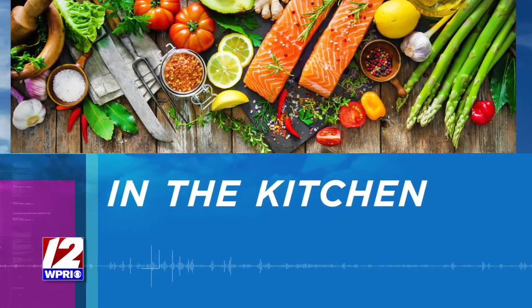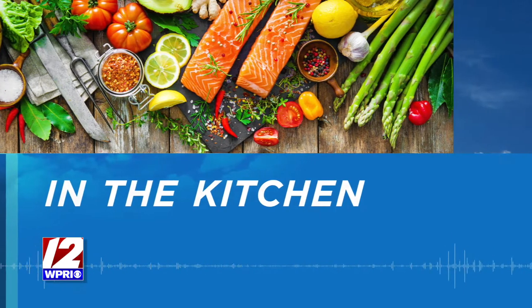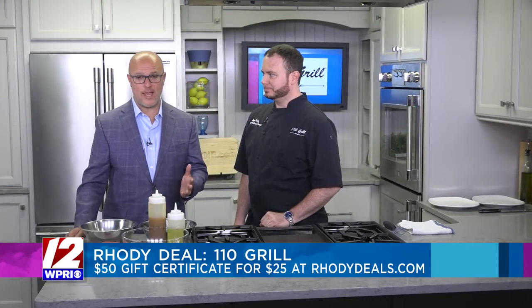It is Friday morning. We are in the Roadshow Kitchen. Chef Steve Talley is here from 110 Grill. We've got cucumber and avocado tuna on the menu. It's also our Roadie Deal of the Day, and they are going quick.